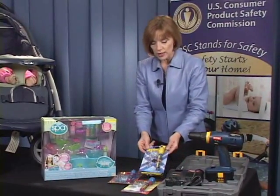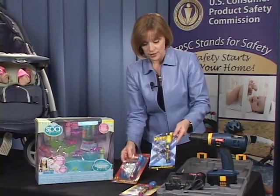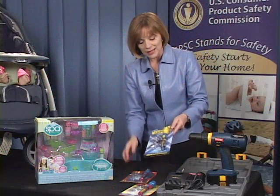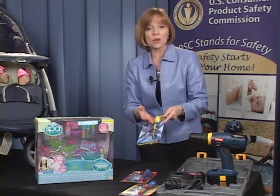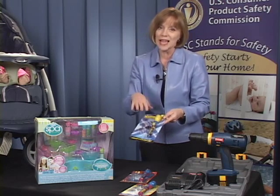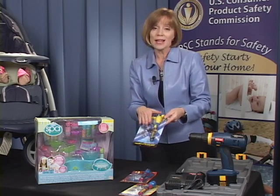Dollar Tree is recalling about 275,000 projector flashlights — Spider-Man, Iron Man, and Wolverine. A problem inside the flashlight can cause the batteries to overheat, creating a fire and burn hazard for consumers. Take this away from your child, take the battery out, and return it to Dollar Tree. You'll get your money back.